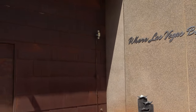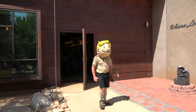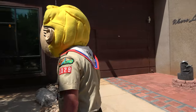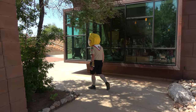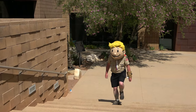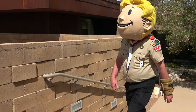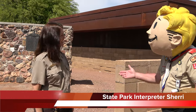Your journey truly starts once you step outside to the actual grounds of the Old Mormon Fort. You'll first discover a peaceful courtyard where you can find amenities such as picnic areas, restrooms, and drinking fountains. You'll immediately spot a set of stairs and the familiar fort just above. Informative State Park interpreters are on site to guide you through the fort. Ladies and gentlemen, meet State Park interpreter Sherry. She's going to tell us all about the Old Mormon Fort.